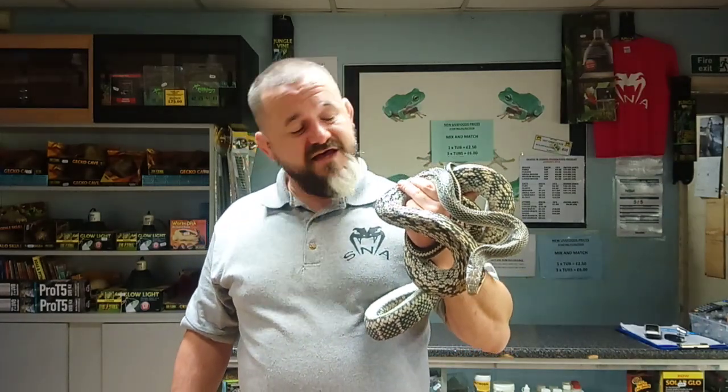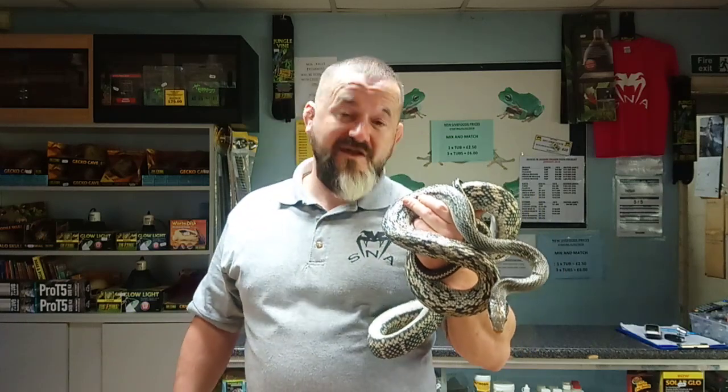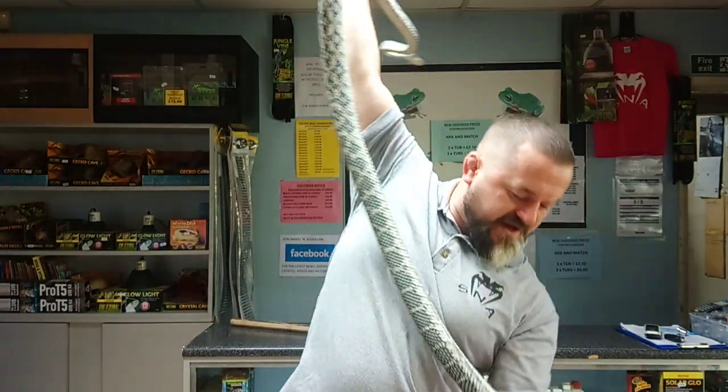They are large eggs and produce good-sized babies. Again, they will take small meals because they're so elongated — they're not stocky. So there is a lot of snake, but it's hard to describe because there's so much body length.